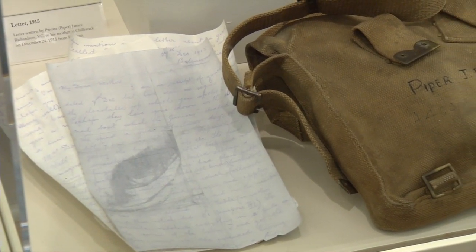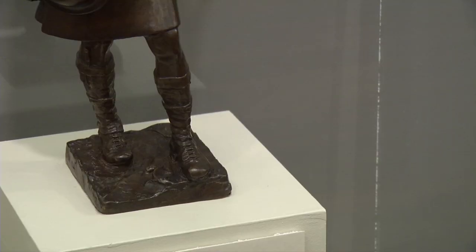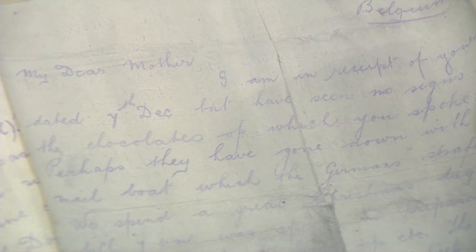One of the most significant items is Piper Richardson's private haversack, mostly because of the story of Piper Richardson, who earned a Victoria Cross from his heroic efforts during the Great War. Also the letters that he wrote home — being an archivist, the photos and the letters from soldiers are very touching to see, to hold, to read. It's very personal, so I enjoy those.